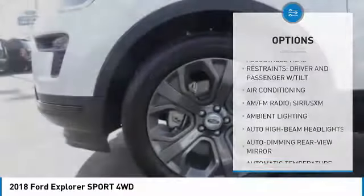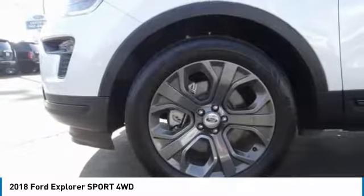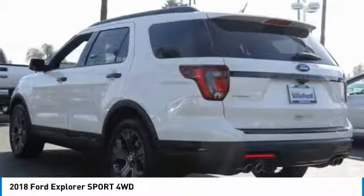Dual airbags. Air conditioning. Power steering. Four wheel disc brakes. Universal garage door opener. Come see the car for yourself.